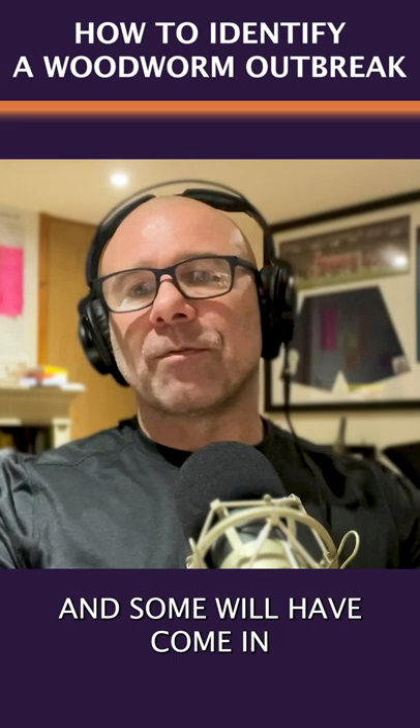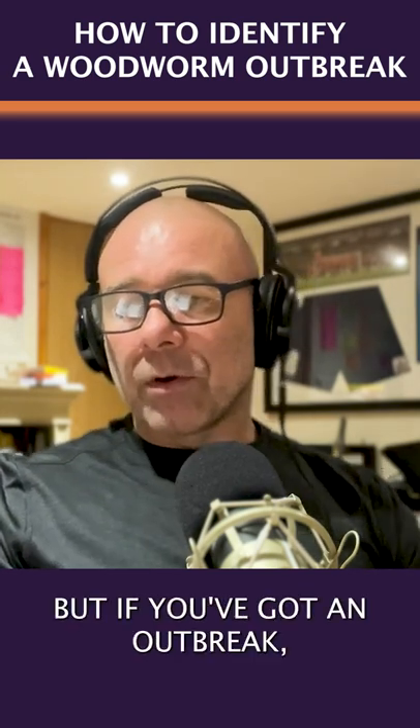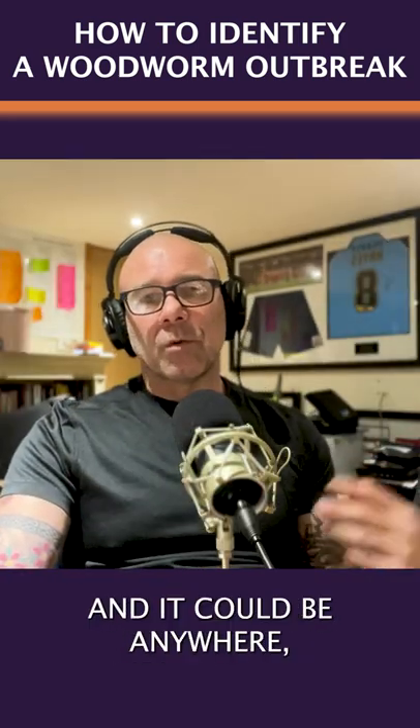Some will have come in and flown in through, you know, when you've had your windows open, but if you've got an infestation somewhere, and it could be anywhere.